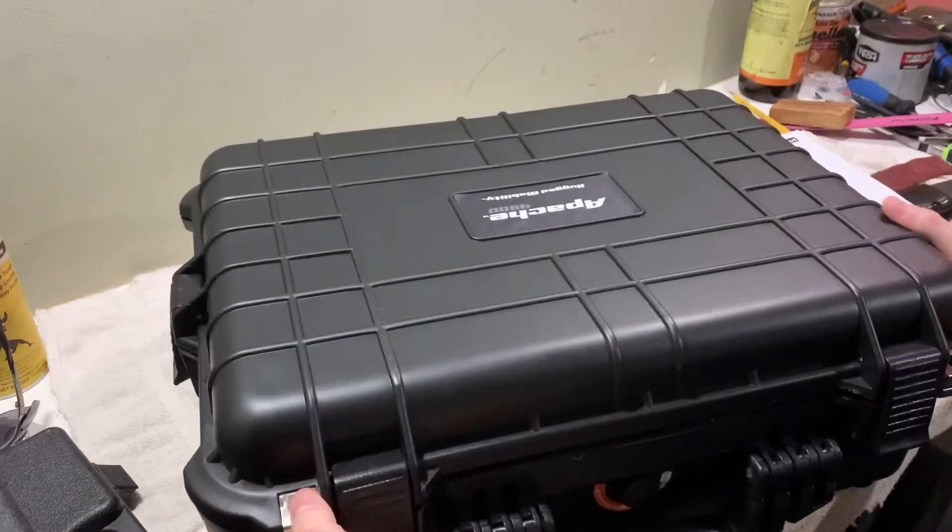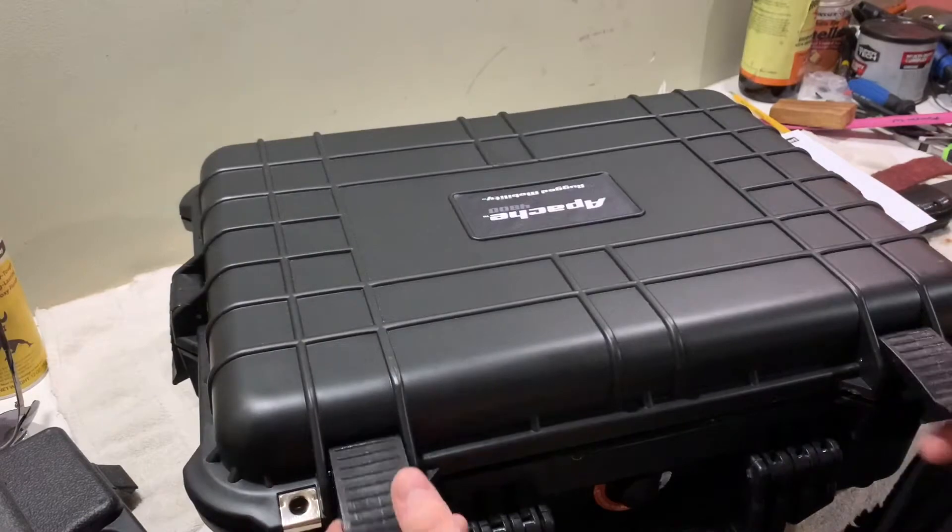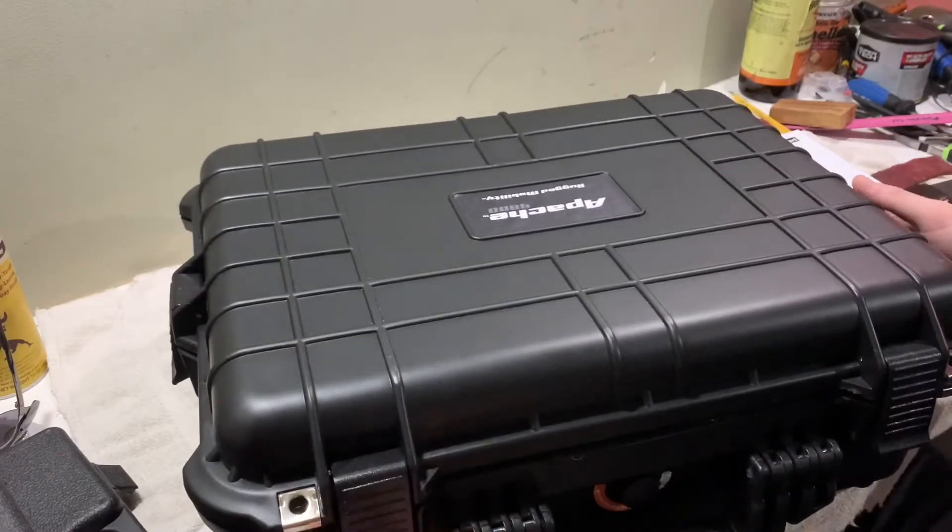Now for locks, there are two places for locks, in case you want to lock your case while you're driving or whatever. I don't do that, so that's not very important to me.